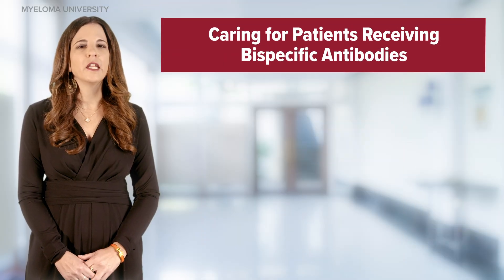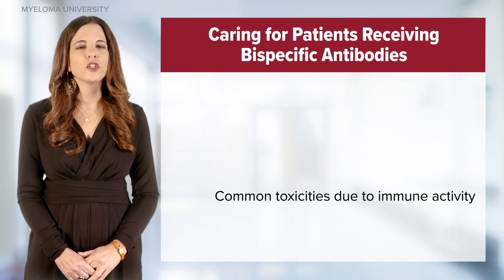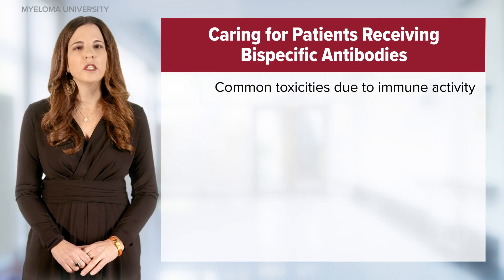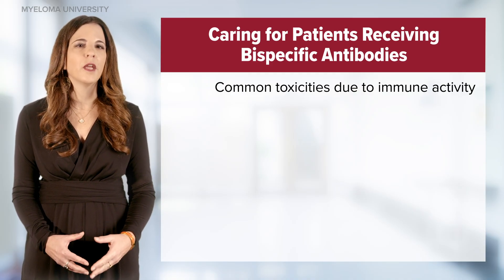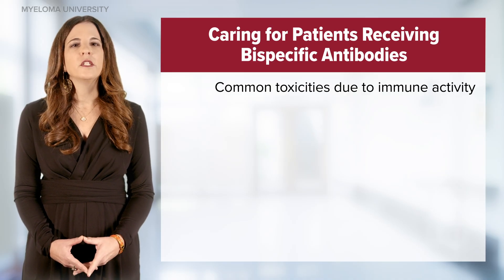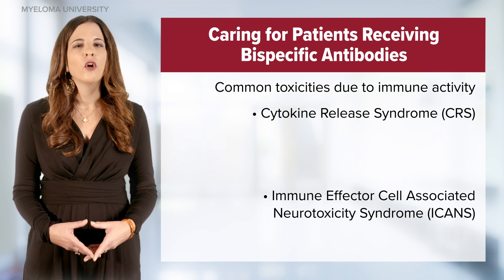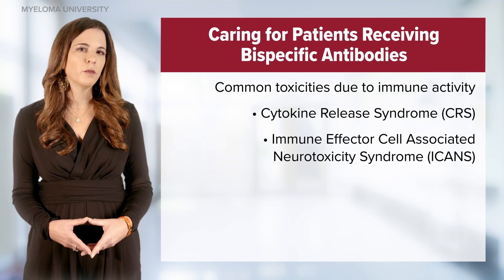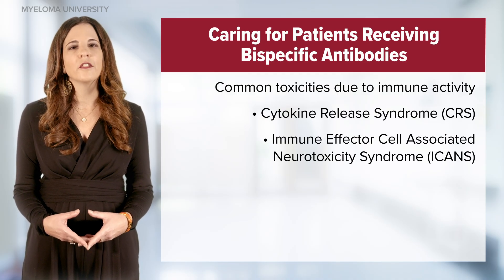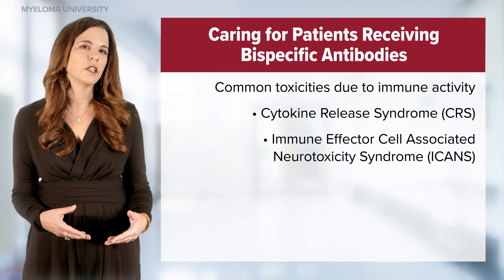So what do nurses need to know about caring for patients receiving bispecific antibodies? There are three top things to consider when educating patients and their caregivers. First, we discuss immune activity and two major side effects: cytokine release syndrome (CRS) and immune effector cell-associated neurotoxicity syndrome (ICANS). In contrast to CAR-T therapy, fortunately, the incidence of ICANS is much lower in patients who receive bispecific antibodies.